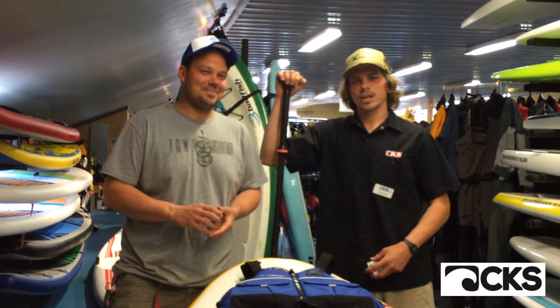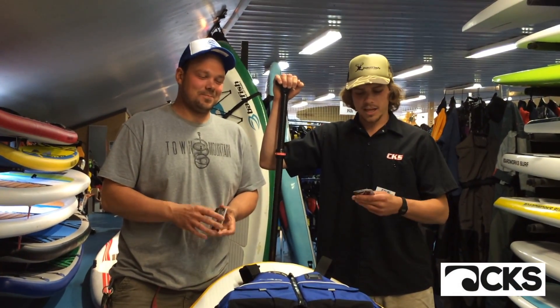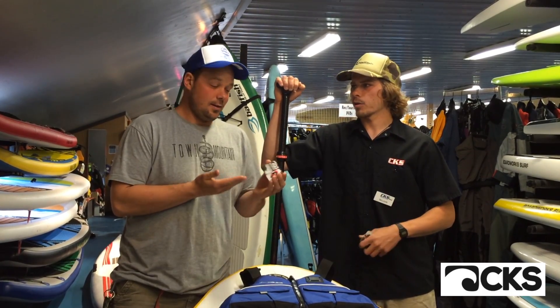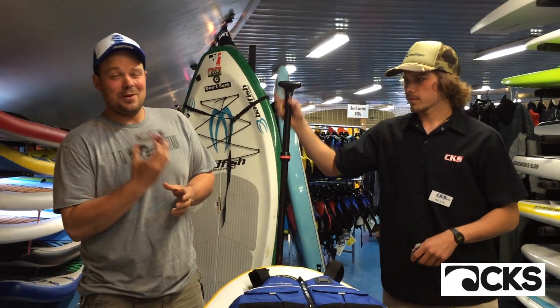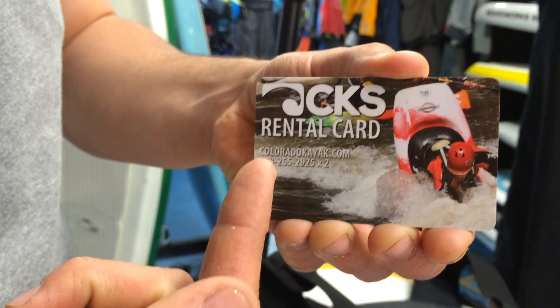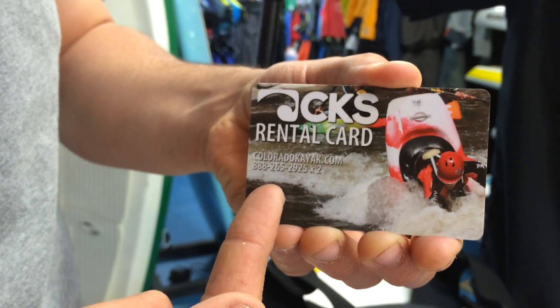Hey guys, welcome to CKS Shop Talks with Fred and Nelson. Today we are going to tell you about our awesome rental cards. Take it away Fred. So the CKS rental card is a limited time offer — it is a bulk rate package for buying your rentals ahead of time.